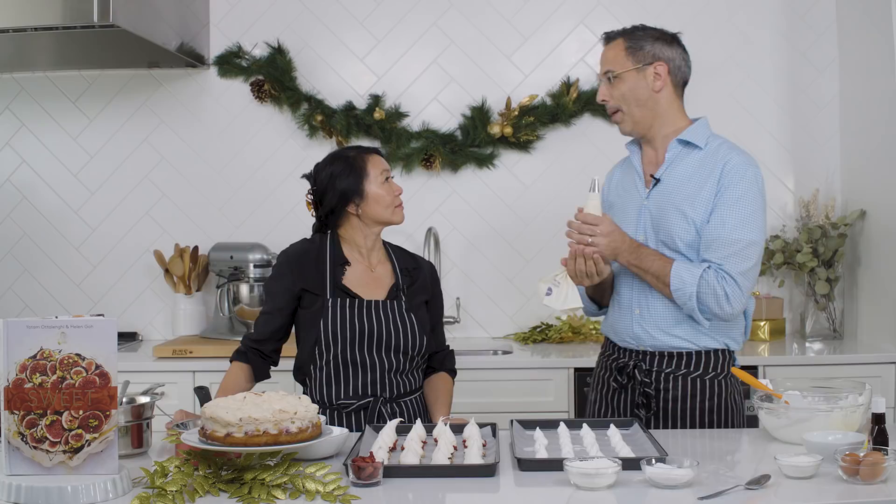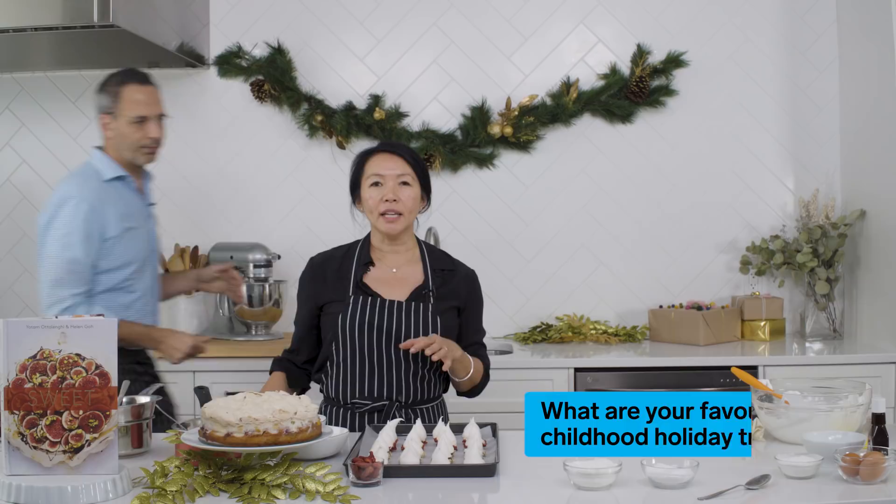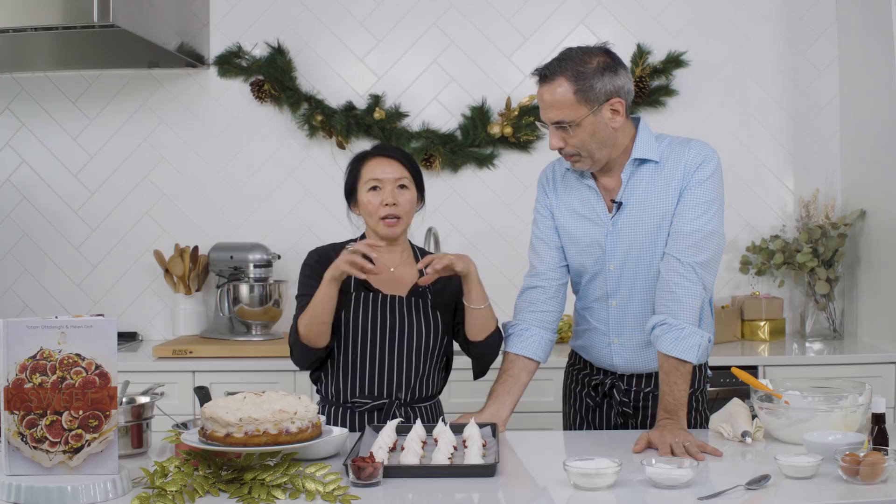My favourite childhood holiday treat comes from my Malaysian background. It's a pineapple jam cooked with spices, star anise, and pandan leaves, then piped onto a really delicious shortcrust pastry. And there's the Hanukkah sufganiot, which are essentially donuts normally filled with jam, but we have a saffron custard to go inside — they're absolutely delicious.